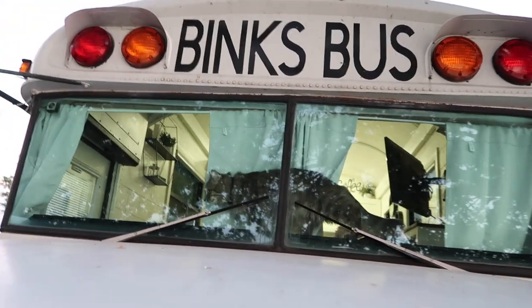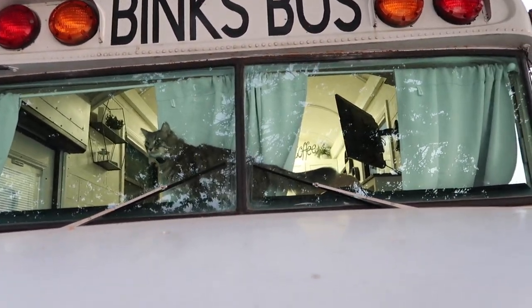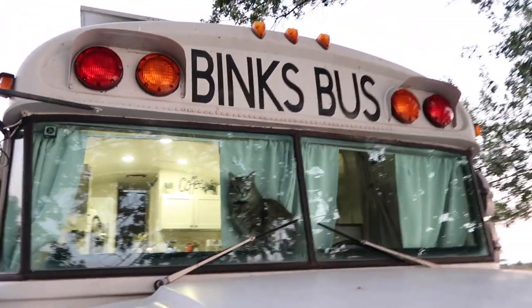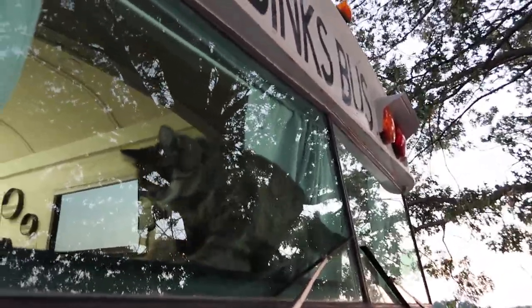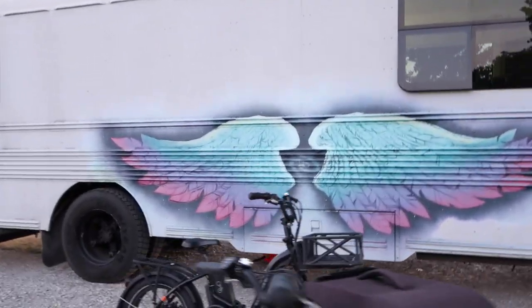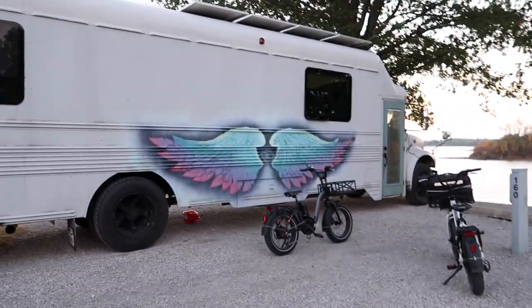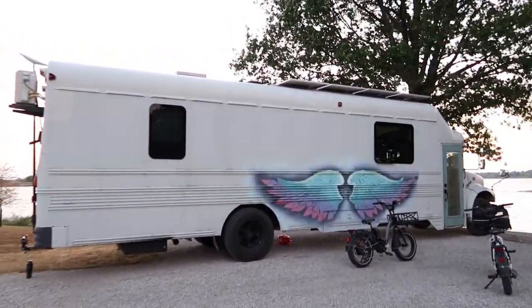They travel with their two cats, and there's a coffee bar in there. They're also getting ready to put in a bathtub for Rachel, which I think is so neat. School buses are actually way safer to live in than an RV because they're built for kids. The only downside is no slide-outs, but they did a roof raise on this one, so when you walk in it feels massive.